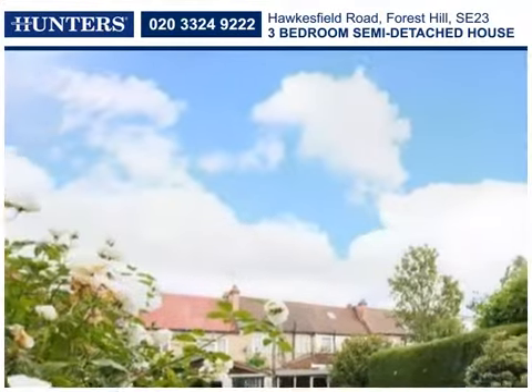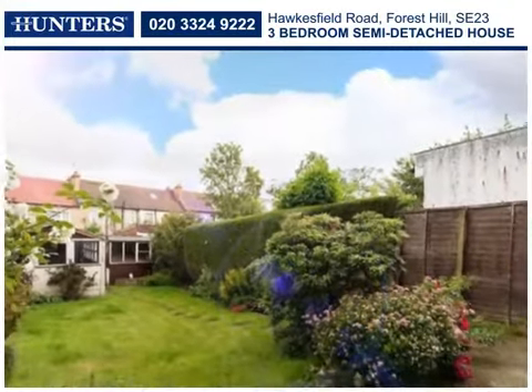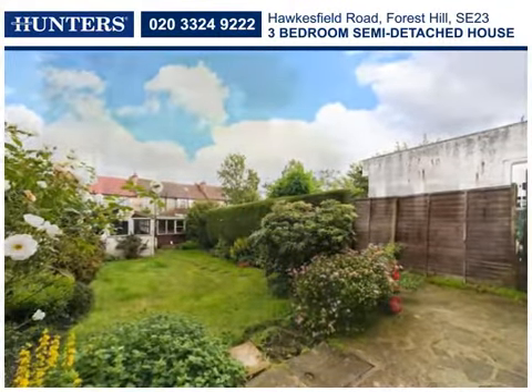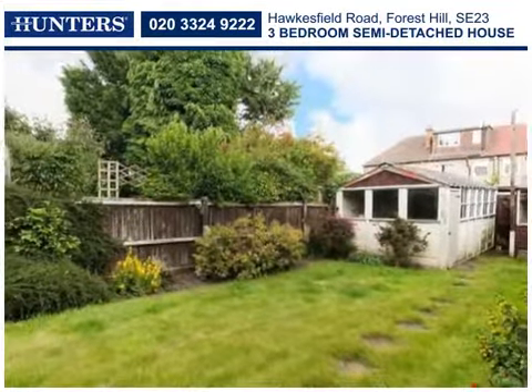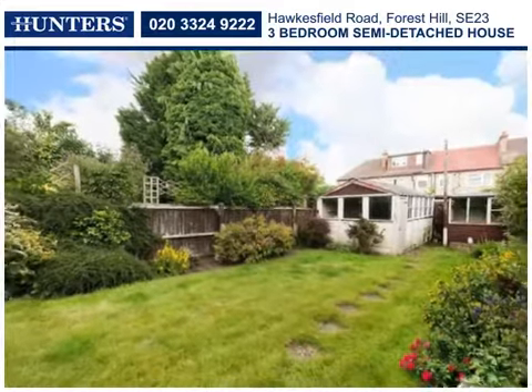The rear garden extends to some 60 feet and has a patio overlooking the lawn, with a garage and rear access road. This chain-free property can be moved into in its current condition and might suit someone wishing to update the property over time.